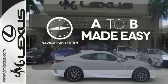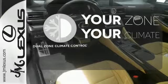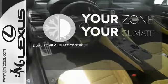Never feel lost again with the navigation system. It's too hot. It's too cold. Not anymore with dual zone climate control.